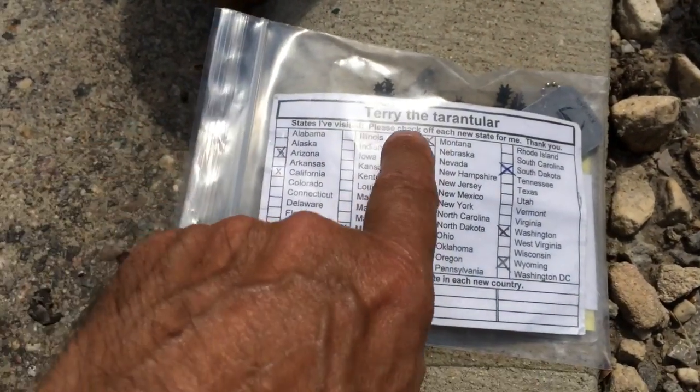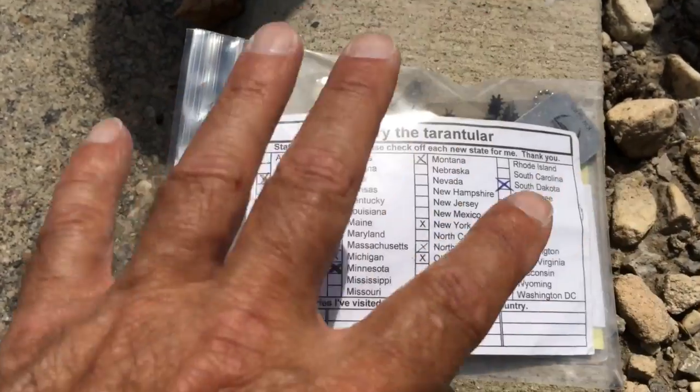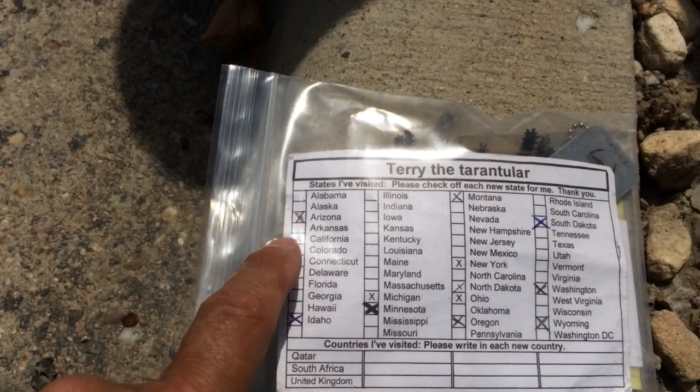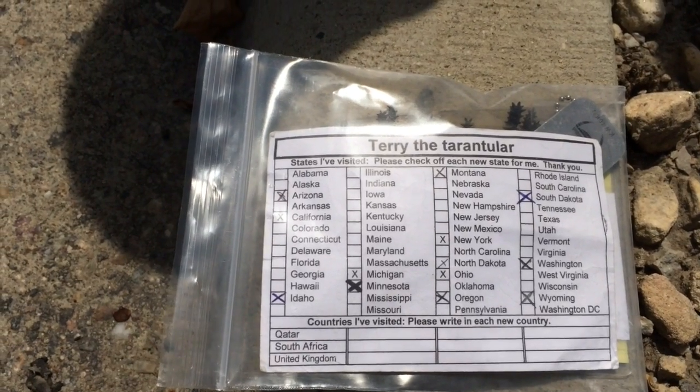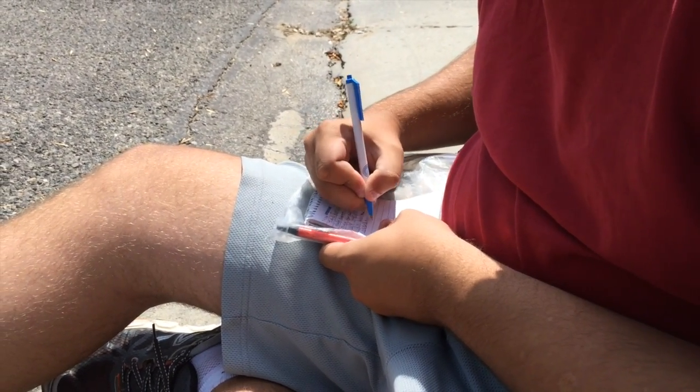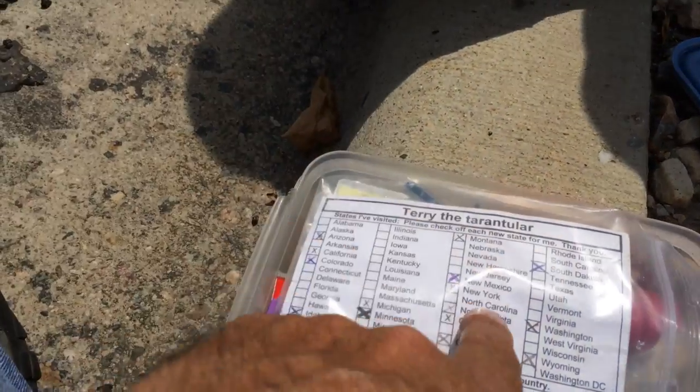This travel bug is Terry the Tarantula and these are the states that it's trying to travel to. Matt's already checked off Wyoming, but we just realized that we also have been in Colorado and New Mexico so we'll check those off and we'll drop him off. We're going to take another travel bug further down the road. 18 August 2014 in Buffalo, Wyoming. We are dropping off Terry the Tarantula. Matt and I noticed that when we check out geocaches we're always looking for ones with travel bugs because that's kind of the fun — moving those guys along. We're always kind of disappointed because it seems almost universally that people don't keep the inventory up to date and log the travel bugs in and out of the cache that they're depositing or removing them from.